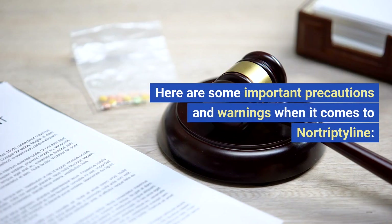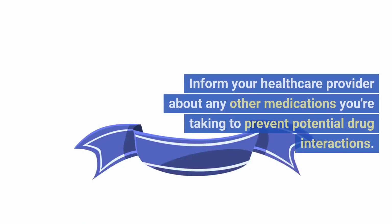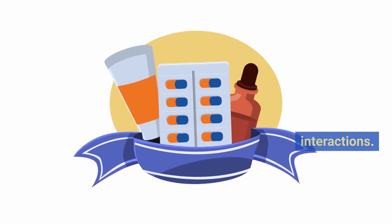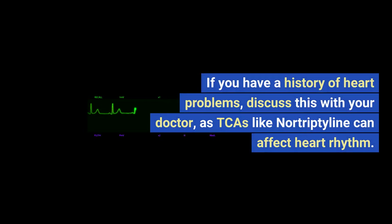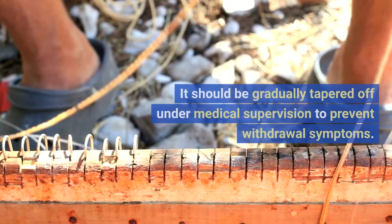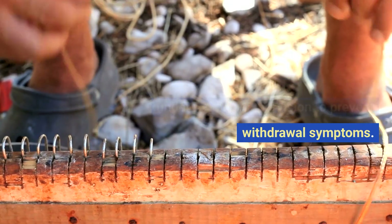Here are some important precautions and warnings when it comes to nortriptyline. Inform your healthcare provider about any other medications you're taking to prevent potential drug interactions. If you have a history of heart problems, discuss this with your doctor, as TCAs like nortriptyline can affect heart rhythm. Never stop taking nortriptyline abruptly — it should be gradually tapered off under medical supervision to prevent withdrawal symptoms.